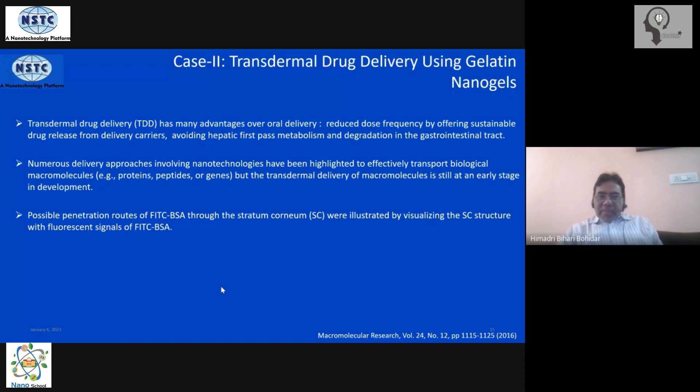Transdermal delivery is preferred primarily because it bypasses hepatic metabolism and reduces the possibility of degradation in the gastrointestinal tract. Because of this, researchers have been trying to develop different types of transdermal drug delivery mechanisms to deliver proteins, peptides, genes, enzymes, and many other drug molecules to patients. This requires more development and research, but the idea here is to see how nanogels can serve as a good candidate for this purpose.